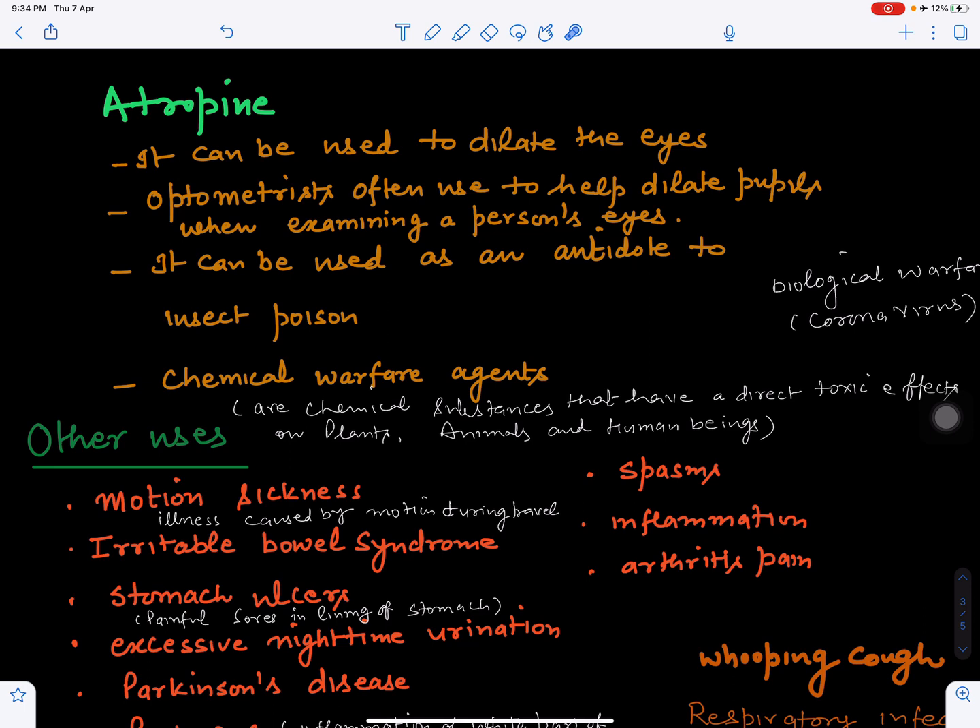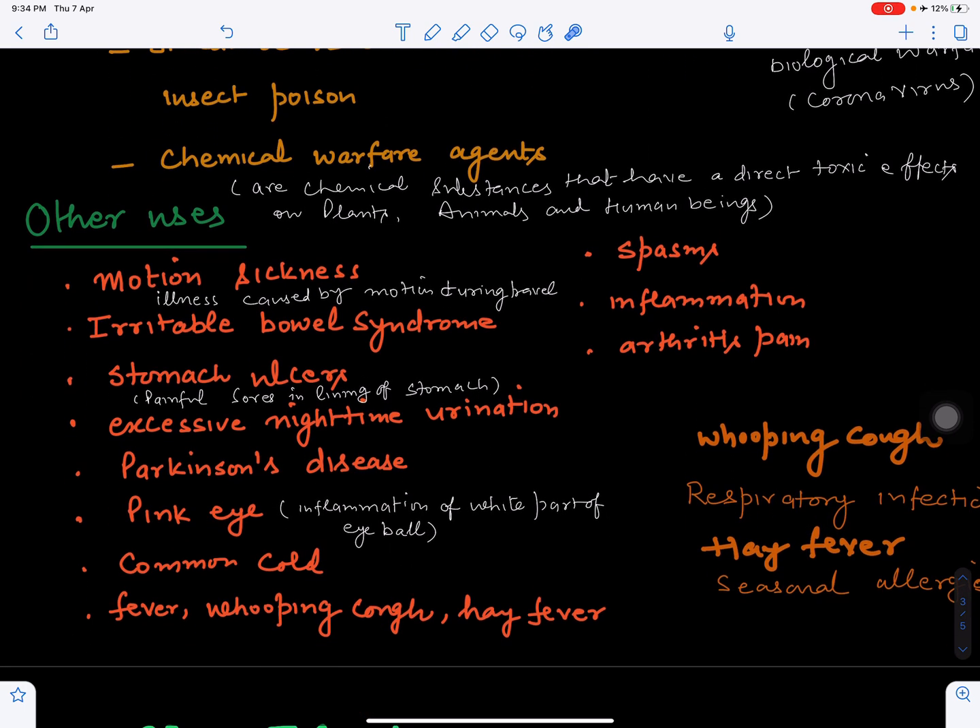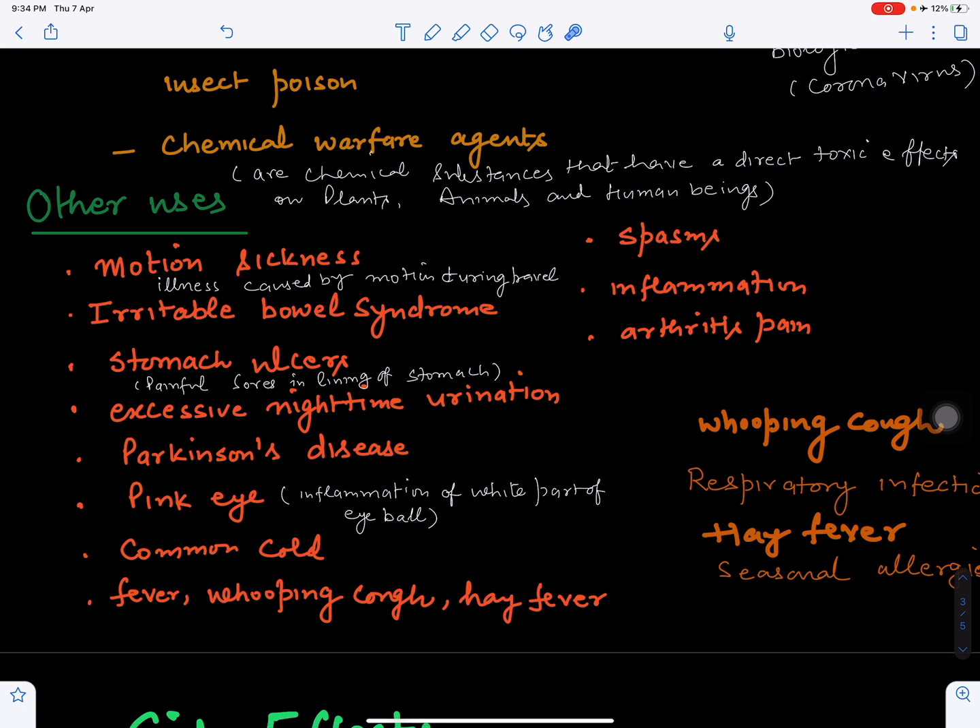Other uses include treating motion sickness — if you are traveling in a car or another vehicle and feel sick or vomit, this plant can help. It is also used to treat irritable bowel syndrome when stool passage is irregular. Additionally, stomach lining can develop sores or stomach ulcers which can be painful, and belladonna preparations are used to treat those as well.